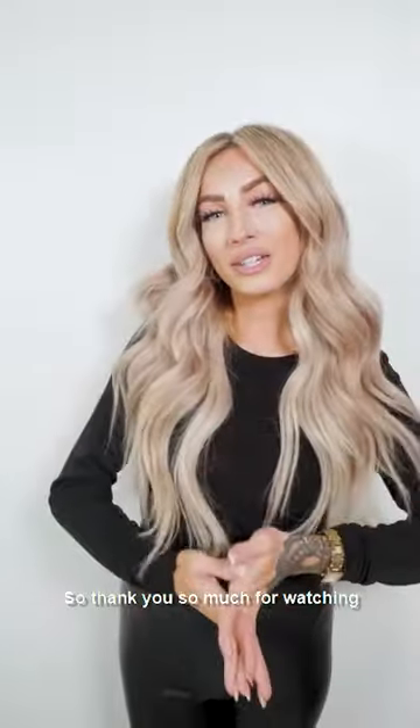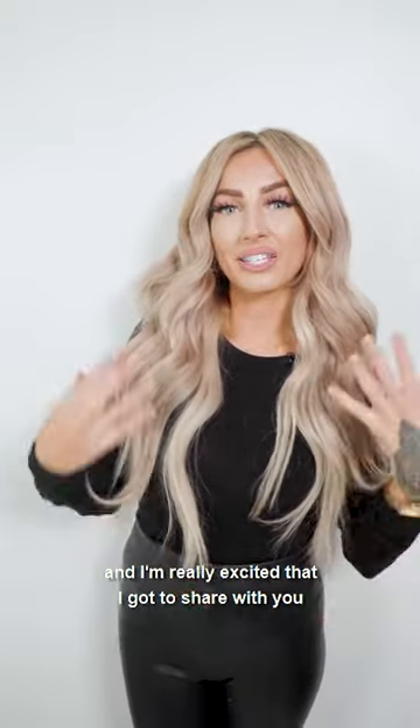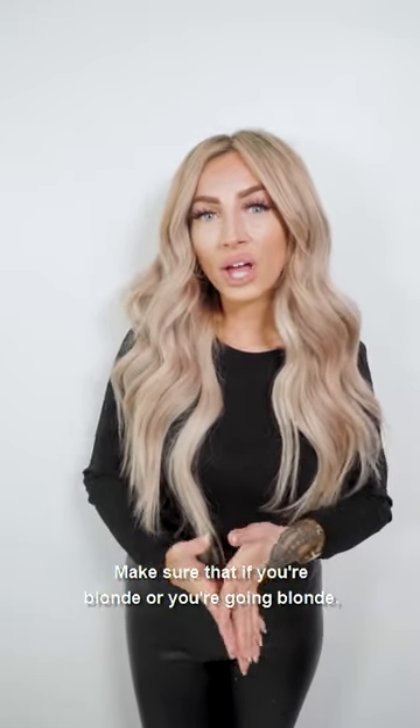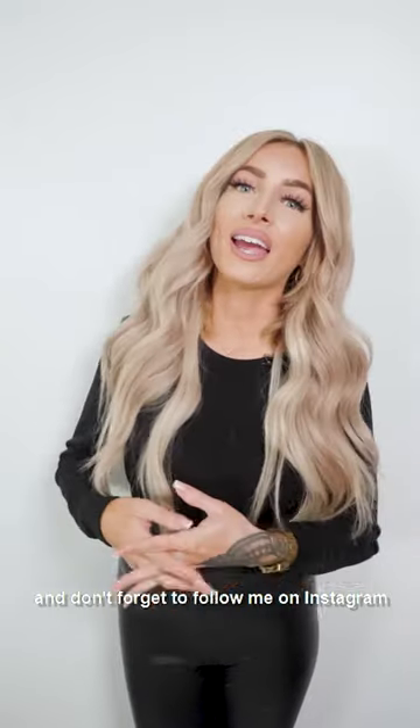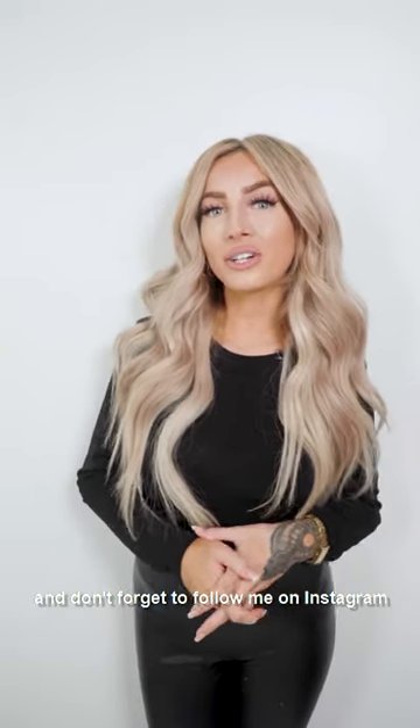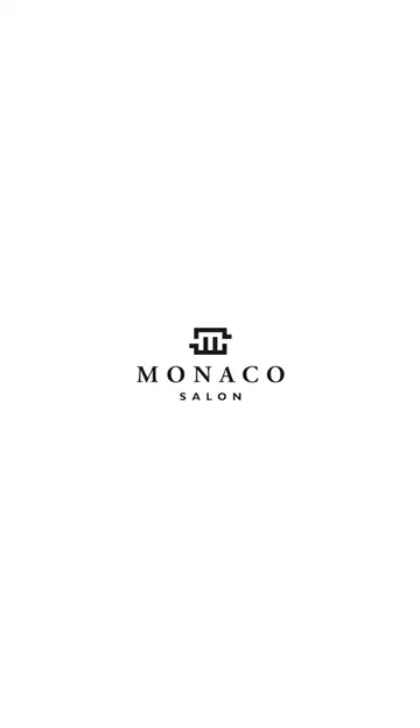So thank you so much for watching, and I'm really excited that I got to share with you my favorite Olaplex system. Make sure that if you're blonde or you're going blonde that you do pick up this system — I highly recommend it. Don't forget to follow me on Instagram at MarissaLikesToColor, and also Monaco Salon. We'll see you next time.